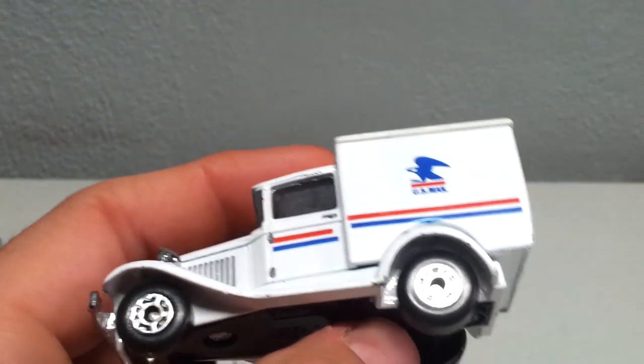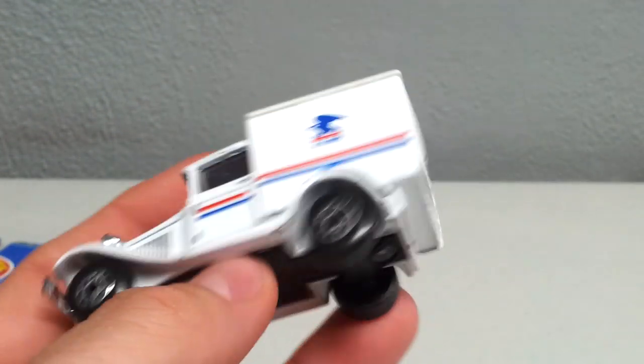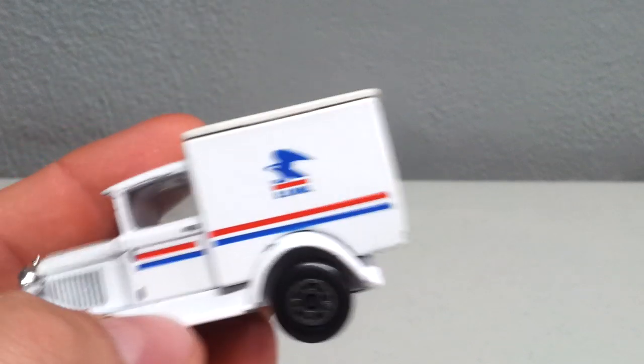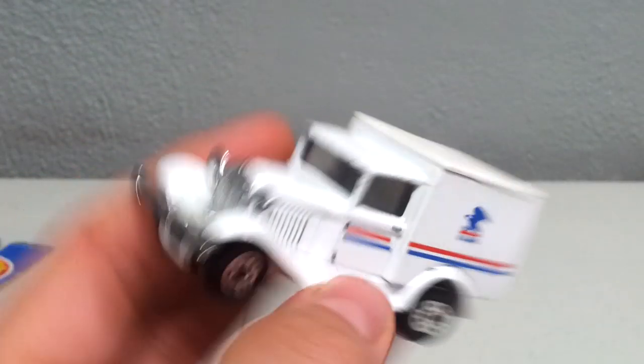I looked it up on eBay just for the heck of it and I didn't even see one on there. It's pretty old — it says it's from 1979, I don't know if that's true or not. Pretty cool, I like to get US mail trucks and letter carrier stuff.